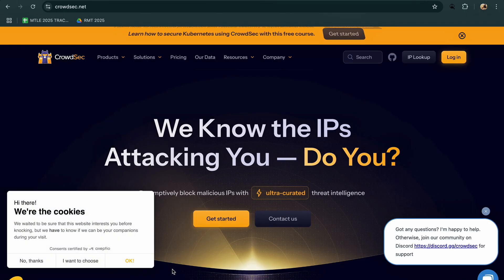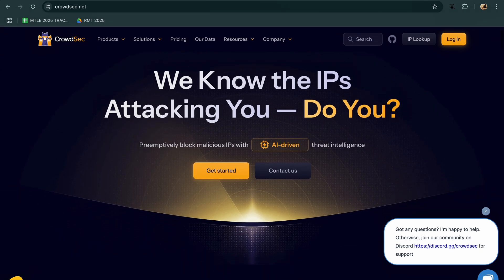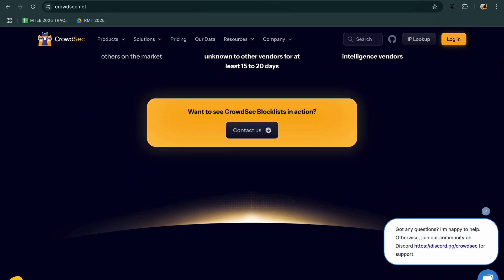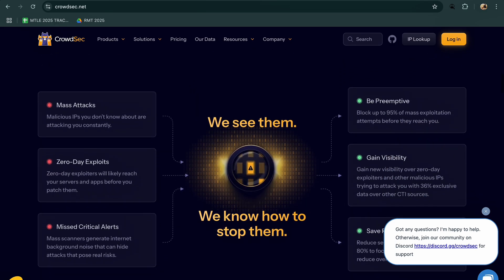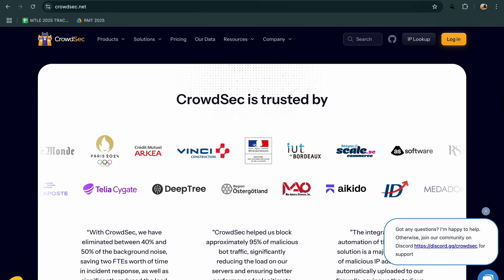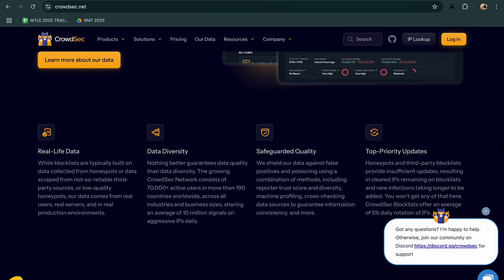CrowdSec is another open-source solution but focuses more on collaborative, behavior-based threat detection. It shines in real-time response, using crowdsourced intelligence to block malicious IPs automatically. It is lightweight, easy to deploy, and great for cloud or hybrid environments, especially if you want a low-maintenance system that improves with community input.